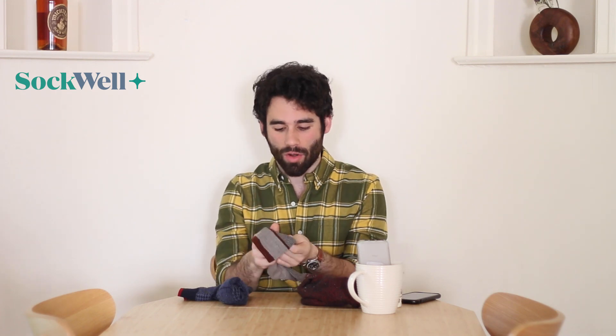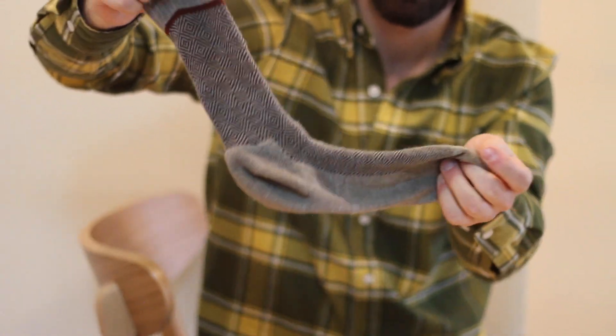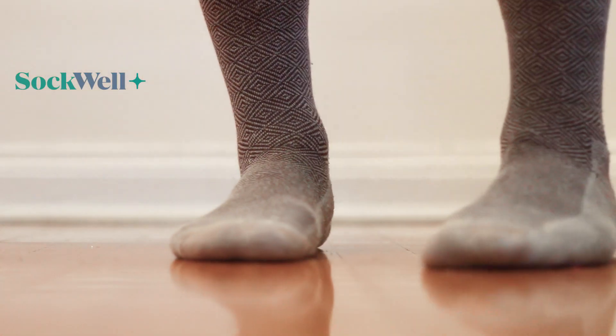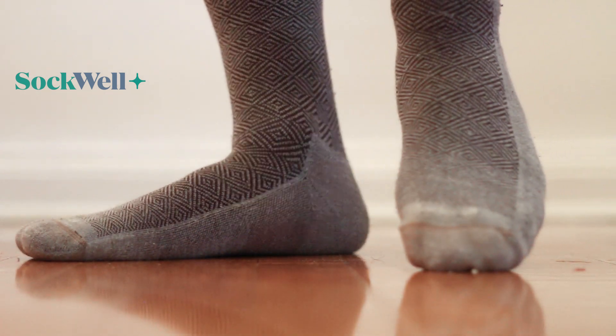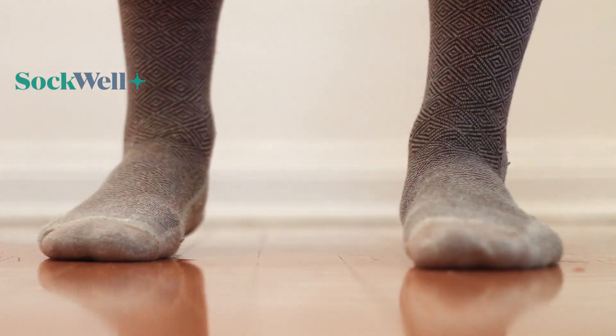The first pair we'll start with is Sockwell. Sockwell is a really cool brand that specializes in therapeutic socks because they have compression built in. Even though these are wool, they're made in the USA but they're almost like medical — if you have issues with blood flow and stuff like that, these compression socks will do wonders for you. They use some sort of spandex that makes them really tight, so they're actually pretty hard to get on.